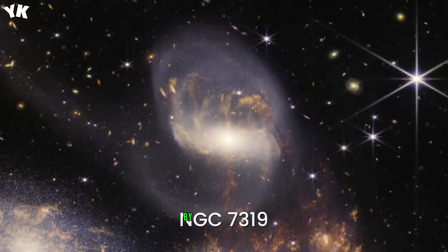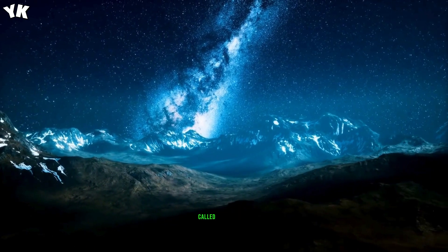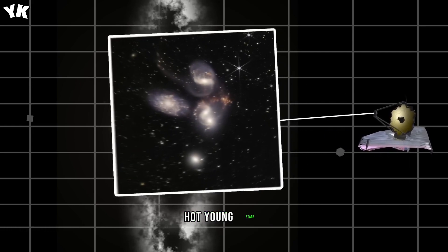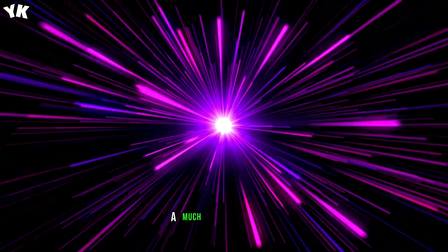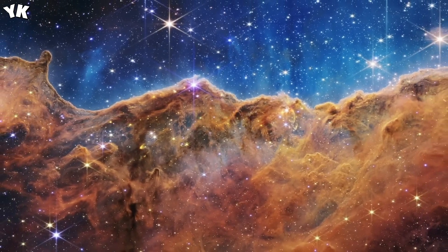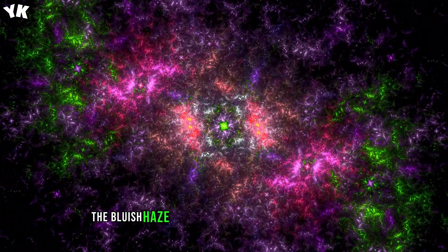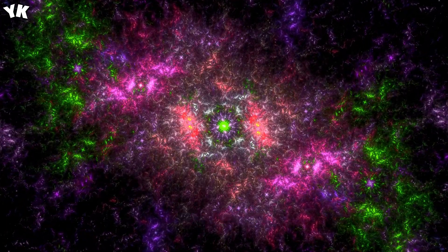Even more new details were revealed by JWST in its astonishing Cosmic Cliffs image. This is the edge of a young star-forming region called NGC 3324 in the Carina Nebula. The wall of the nebula is sculpted by intense ultraviolet light and stellar winds of extremely massive hot young stars. Compared to Hubble, JWST produced a much sharper image, especially noticeable when the images from both telescopes are superimposed. The burning dots in the background are not stars but very distant galaxies, and the bluish haze rising from the celestial mountains is actually hot ionized gas and dust ejected from the nebula by the continuous radiation of young stars.